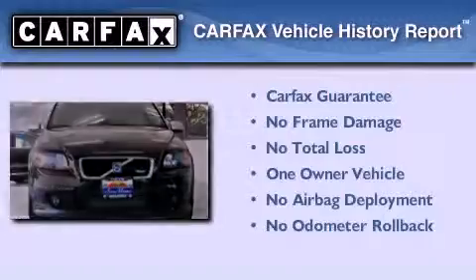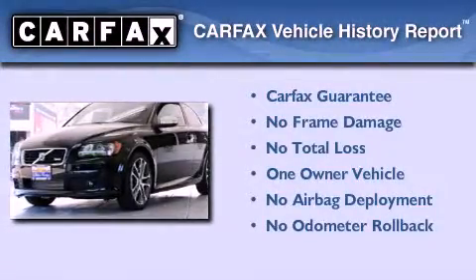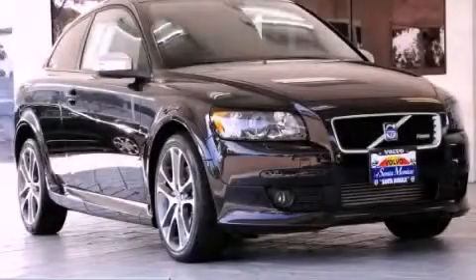This Volvo has had only one owner and it qualifies for the Carfax Buy-Back Guarantee. Please call us today for more information on this great vehicle.